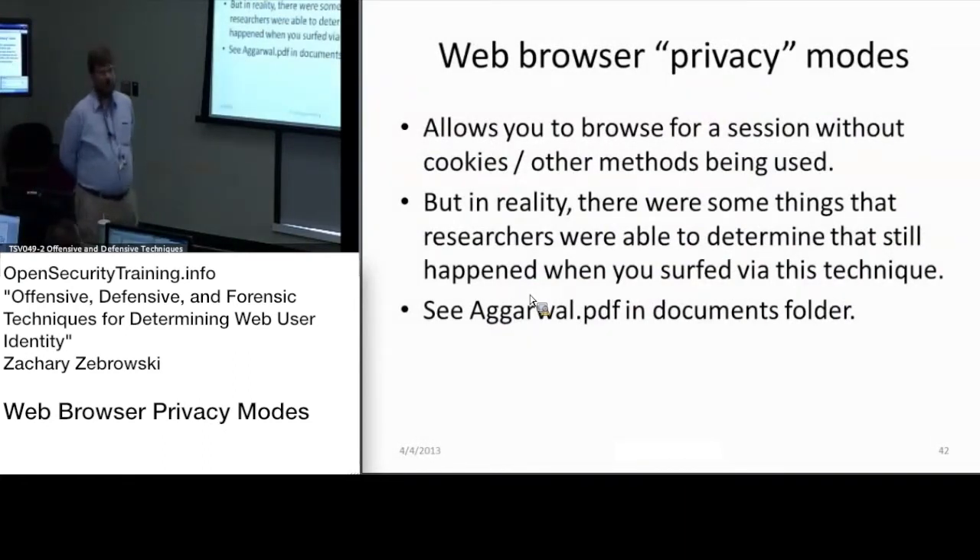Web browser privacy mode is a simple way of not showing where you're going, but there are actually a couple of cases where basically all the web browsers being used have some ways where they actually keep that information. Because as you saw with the ever cookie slide, there was a bunch of ways to store that information, and not all of them are being cleared with the web browser privacy mode.